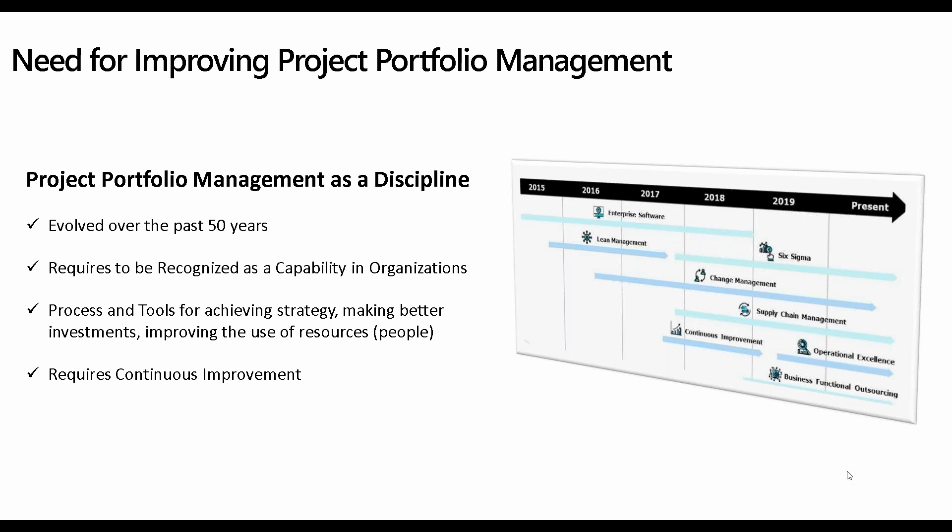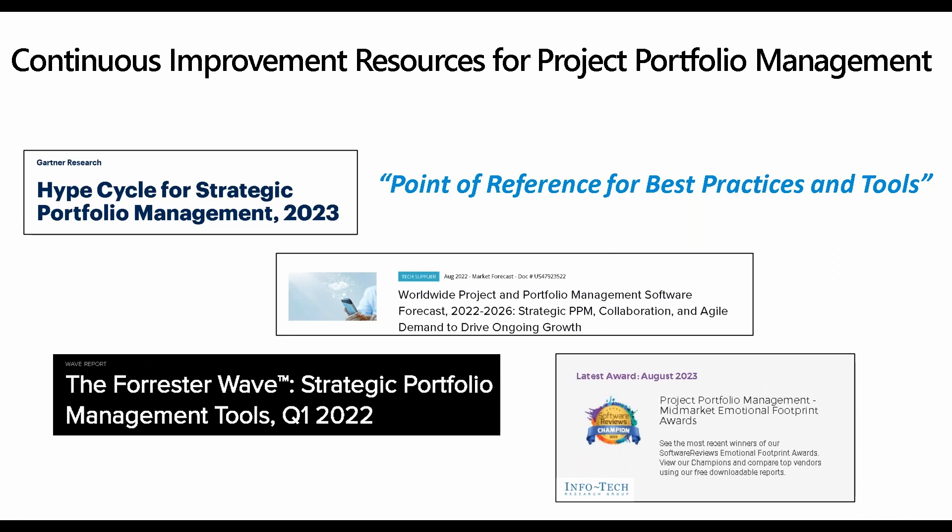If you're not focusing on it, you need to be focusing on it. It has evolved as a core competency within organizations — the capability to deliver better projects through better selection, better use of resources, and better alignment to strategy.